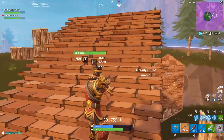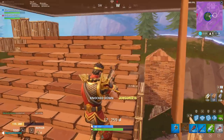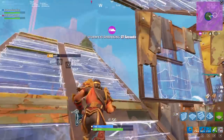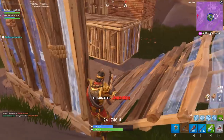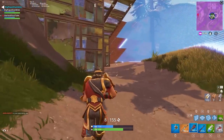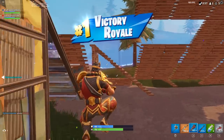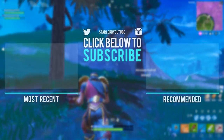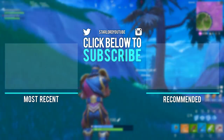Thank you very much for watching today's video. I do hope that you enjoyed it, and if you did, please don't forget to leave a like and subscribe to the channel. I'm trying a different format with my videos lately — there may be some stream gameplay in the background, but you don't have to watch it. Feel free to enjoy the gameplay and hopefully see a win. Guys, have an awesome day, and until next time!